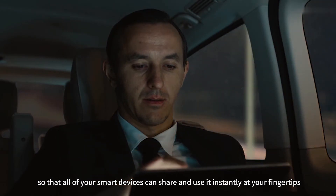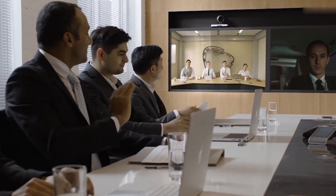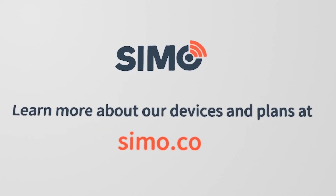All of your smart devices can share and use it instantly at your fingertips.